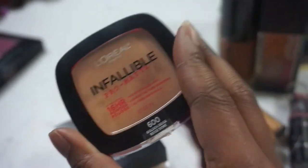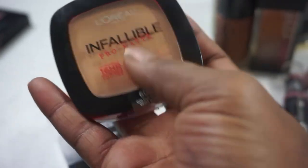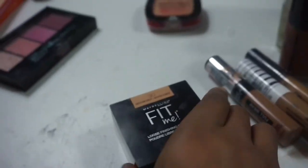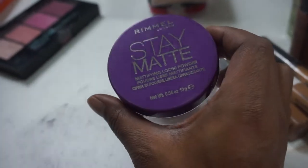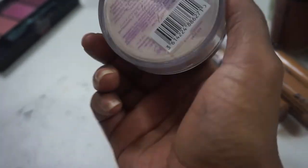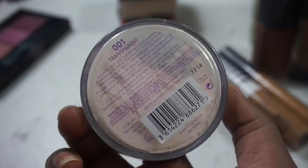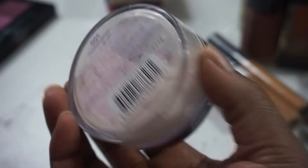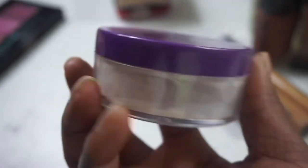My L'Oreal Pro Matte in Golden Beige — shoutout to Savannah Silver on YouTube for turning me on to using this under my eye. I still love it but I'm putting it back. My Fit Me Medium Deep will never go away. I'm still on the fence about this Rimmel Stay Matte Loose Translucent Powder — I thought I decluttered it but I've been trying to use it and I still just don't like it.